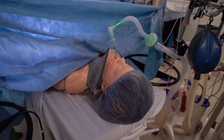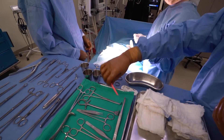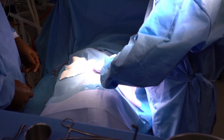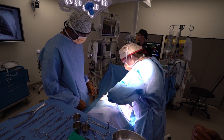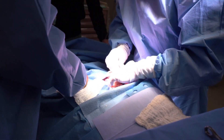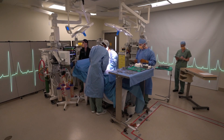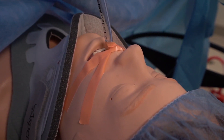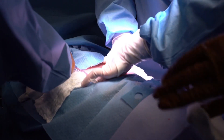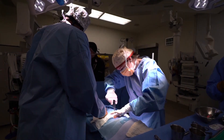Ashley, can you please call the blood bank and see if they have four units cross-matched and ready to go? He was in a car accident and is hemorrhaging internally. The doctors need to find the source of the bleed fast. Can you see where it's coming from? This patient is getting tachycardic — try to find where the bleeding is and see if you can clamp it.